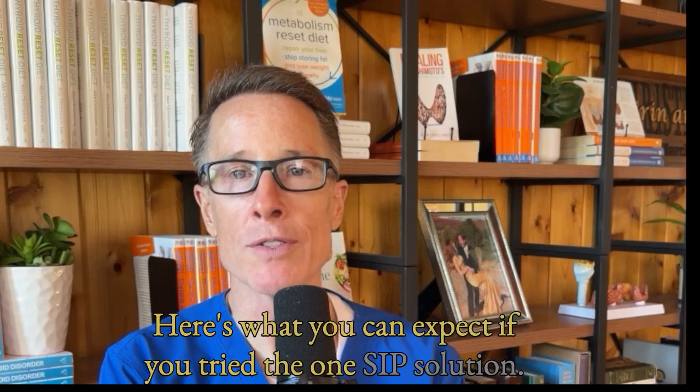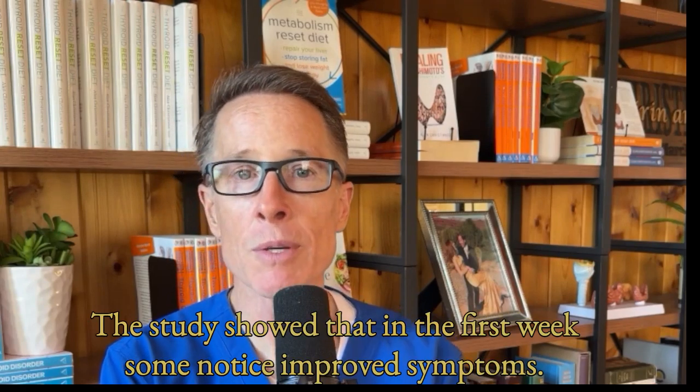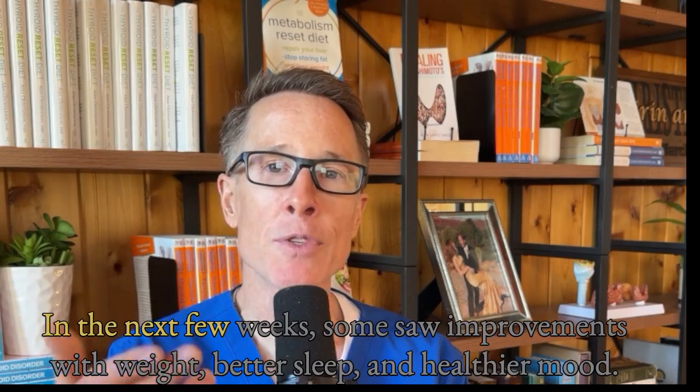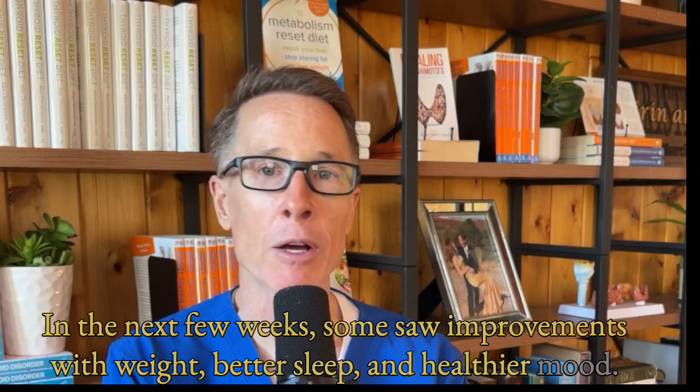Here's what you can expect if you try the two-sip solution. The study showed that in the first week, some noticed improved symptoms — they had better energy in the morning, less issues with swallowing, and more alertness. In the next few weeks, some saw improvements with weight, better sleep, and healthier mood.